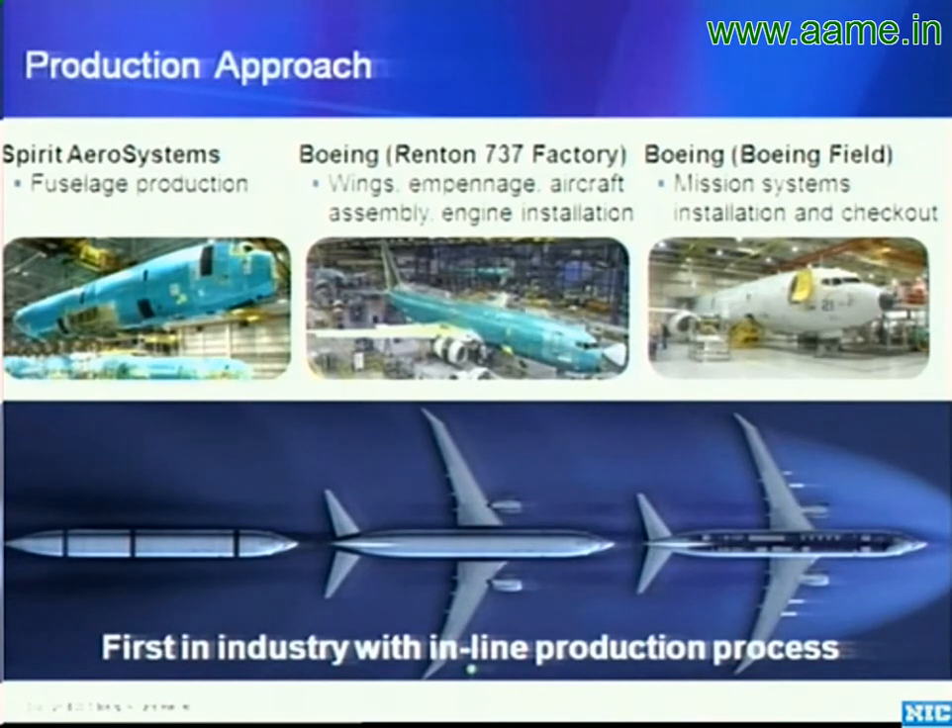The aircraft is in flight test with the U.S. Navy and also with the Indian Navy. The first three Indian Navy aircraft have been completed and are in test and checkout. The U.S. Navy has their first squadron finished with training and is preparing for the first operational deployment later this year.